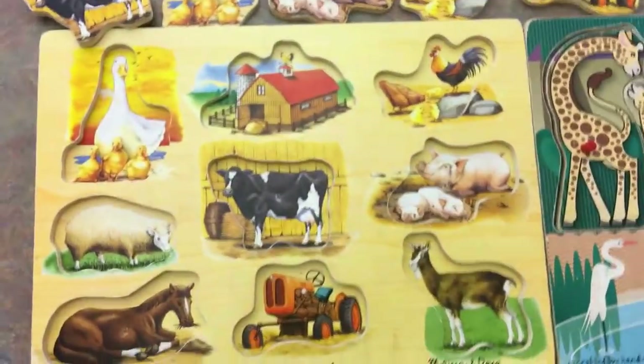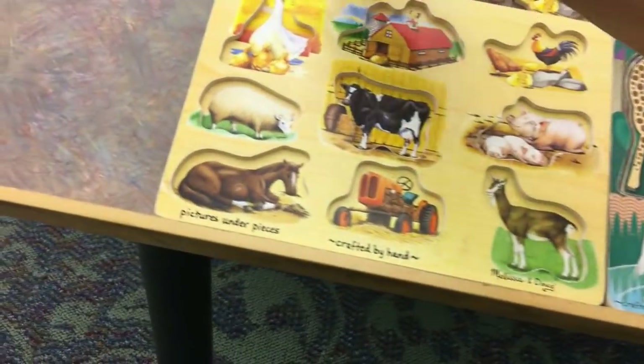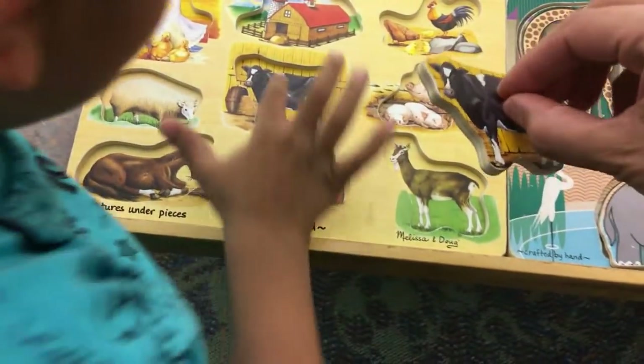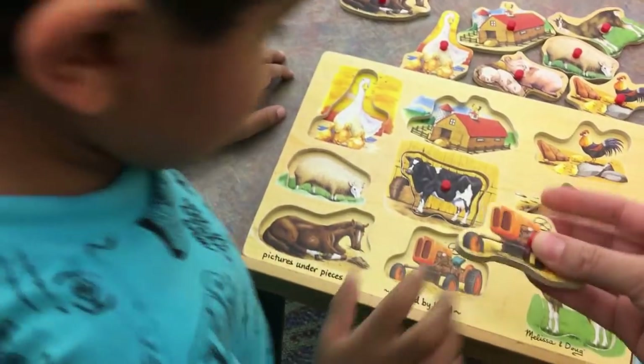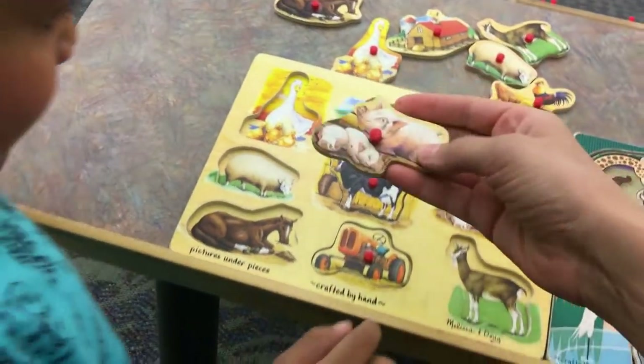Kaden, over here. Look, what do we have? Look, there's the cow. Where does the cow go? What about the tractor? Where does the tractor go? You have to show everyone. What about the pigs? Where does the pigs go?